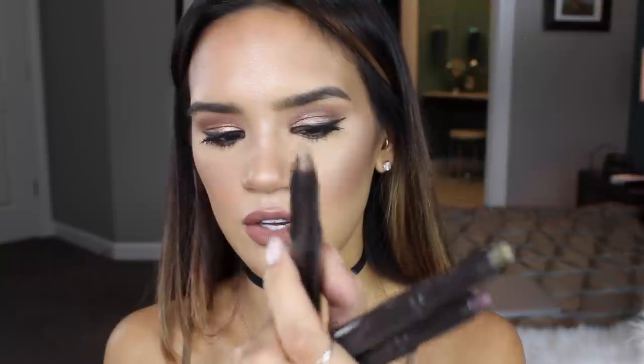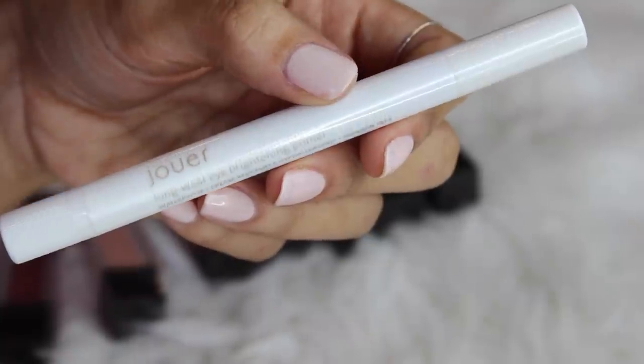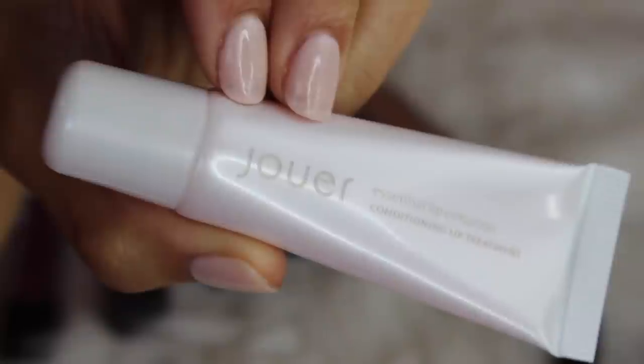I got four shades of the Jouer eye crayons: a beautiful plummy purple in Renaissance, a really pretty olive green in Venetian, a taupe-y antique gold in Baroque, and then a really pretty soft gold shade. I'm also going to be trying out their long-wearing brightening eye primer, and their lip balm — the essential lip enhancer. The back says it's loaded with clinically proven ingredients to increase the fullness of your lips while decreasing fine lines; apply three times daily for 29 days. I don't know if I can commit to that, but I'm going to try.